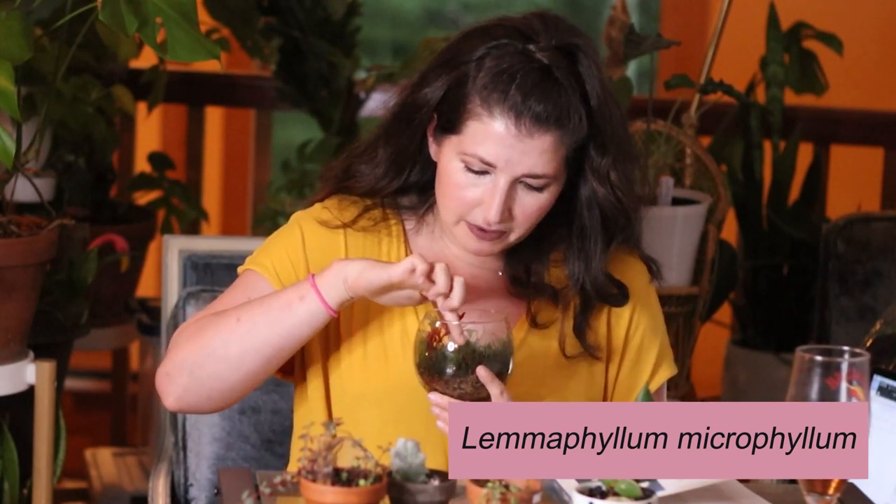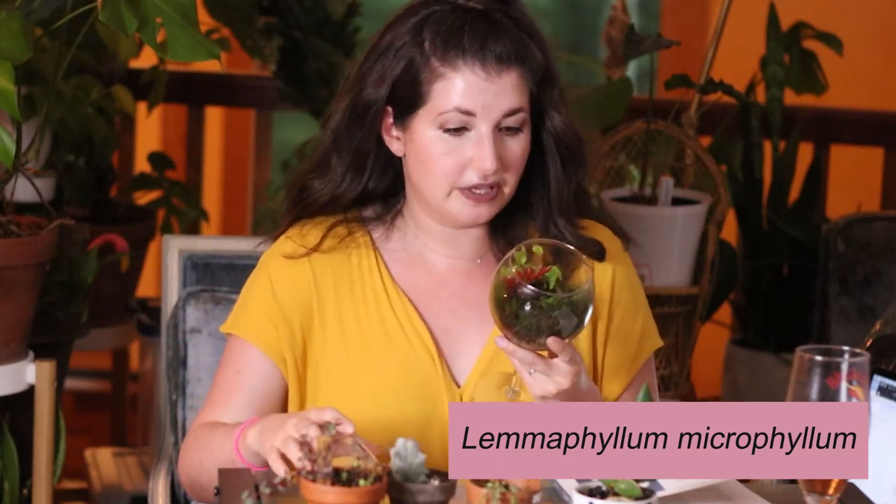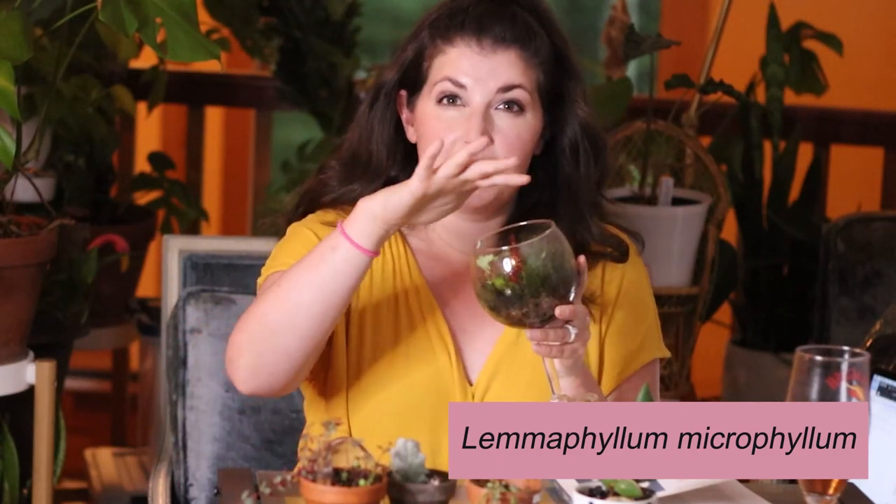The Lemmophyllum has thrown off a whole new stem and has some new leaves — it's like a creepy crawly plant. I have another fern terrarium under glass with a heart-shaped fern, asparagus fern, and maidenhair fern, so I might transplant the Lemmophyllum into the fern terrarium to have all my ferns in one place since they need a little bit more TLC.